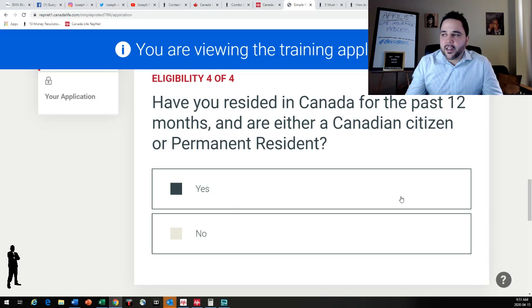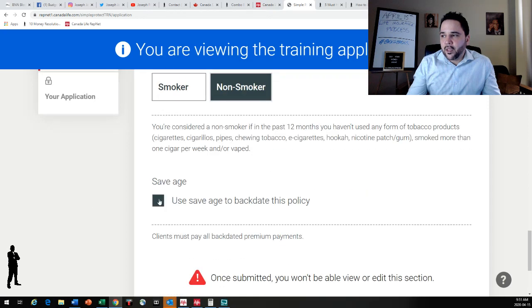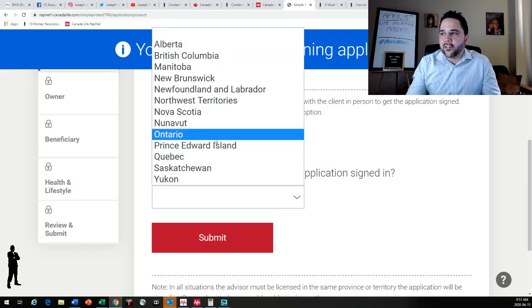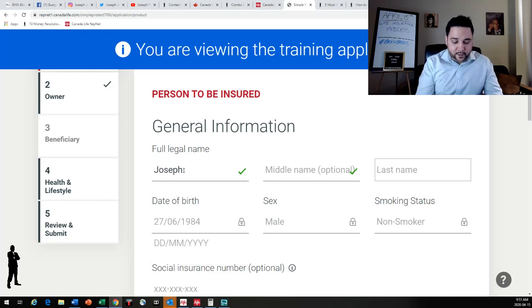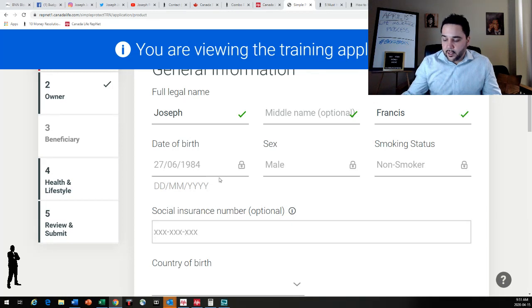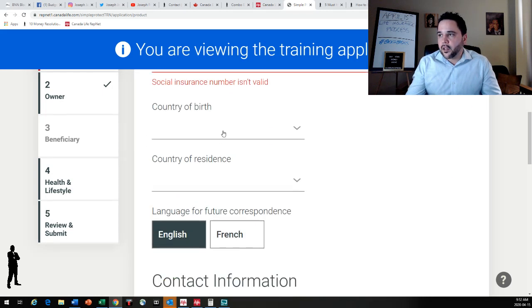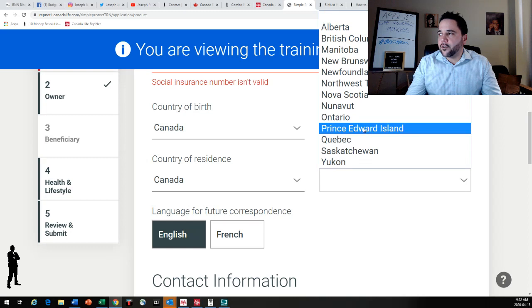Have you resided in Canada for the past 12 months, or are you a Canadian citizen or permanent resident? Yes, I am. So I'm going to provide my birthday — we'll pretend like we're writing this application on me. I'm born June 27, 1984. I'm a male and a non-smoker. Let's verify eligibility. Okay, so I am eligible — let's start this application. We are signing this application in Ontario. Joseph Francis, that's me. I am male. I'm going to enter my SIN number. Country of birth, Canada, born in Ontario.